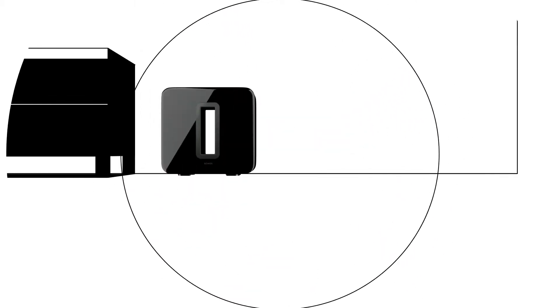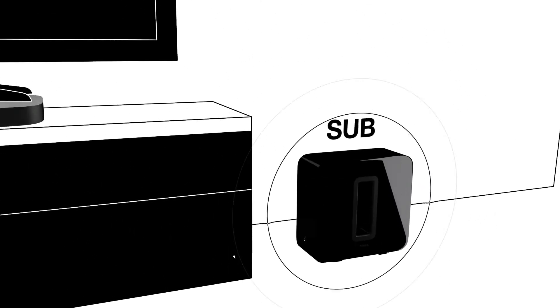Sub adds highly detailed dynamic bass to your TV, movies, and music, highlighting deep, rich sounds that really move you.